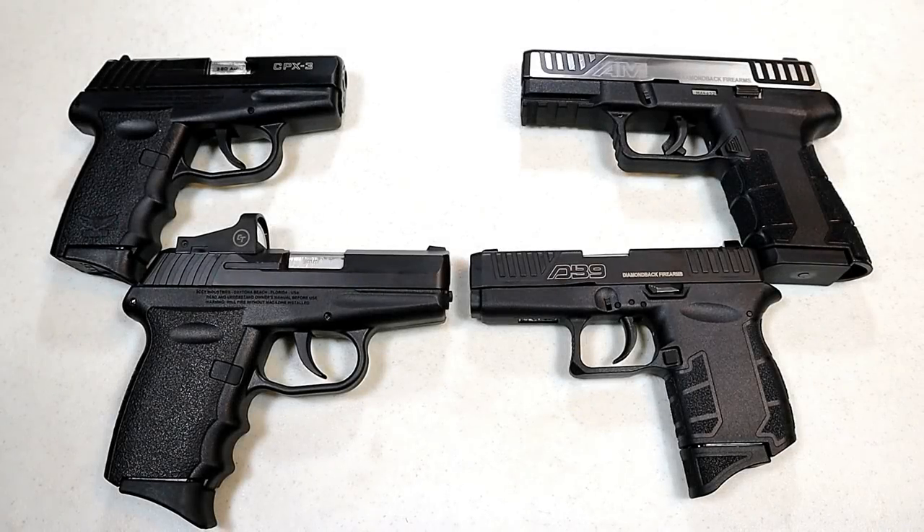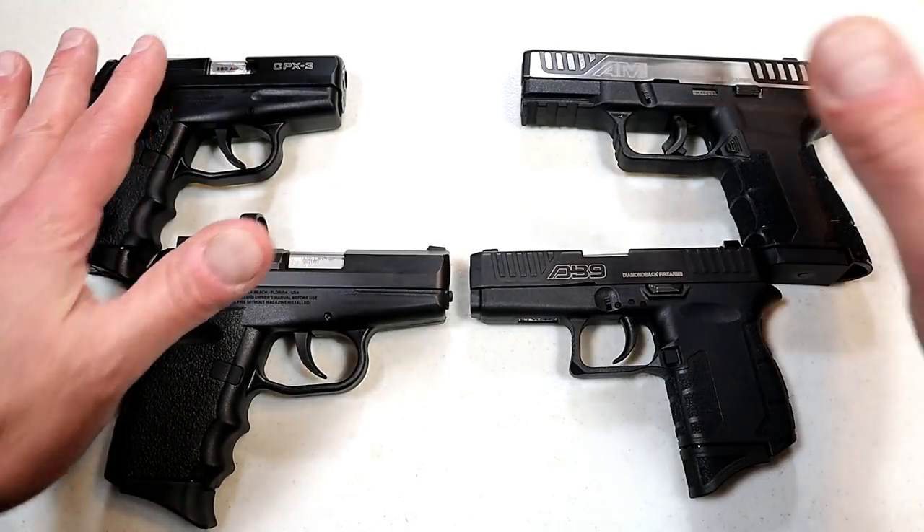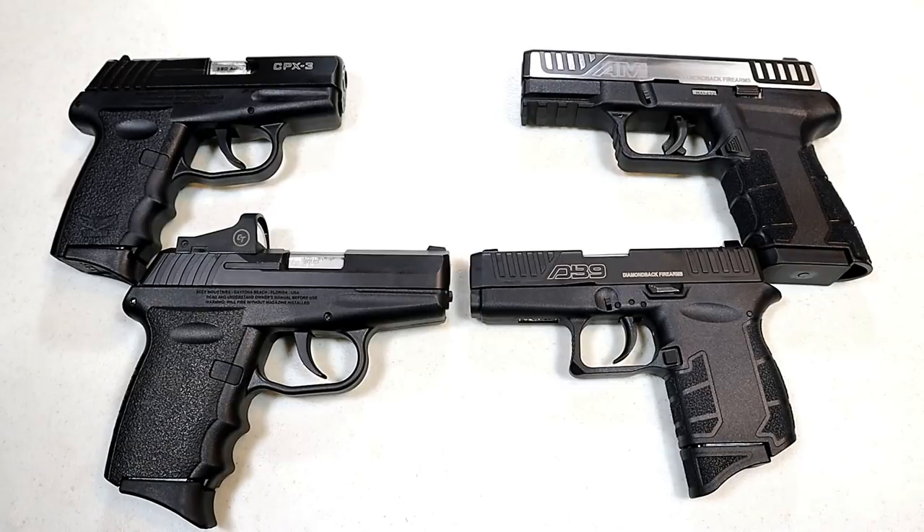Hey there, friends. Thanks for checking in. It's time for another Handgun Showdown. This is a battle of the budgets — Sky versus Diamondback — and I think this will be a good one.